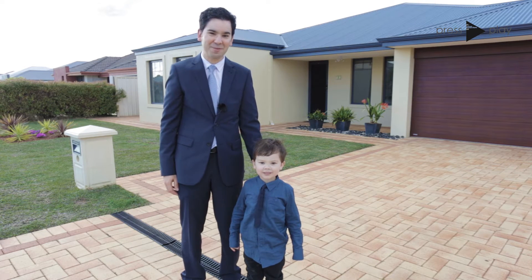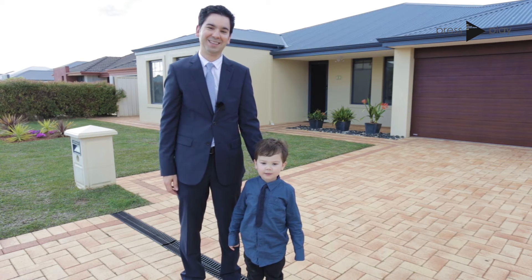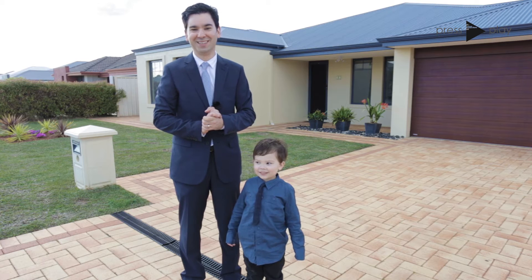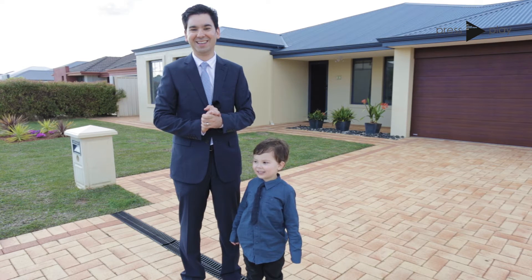Hi, I'm Simon Rasper from Team Rasper at Sell Lease Property. I'm Luke from Team Rasper. And we're very excited today to welcome you to 46 Sanctuary Drive, Bertram. Let's go inside and take a look.